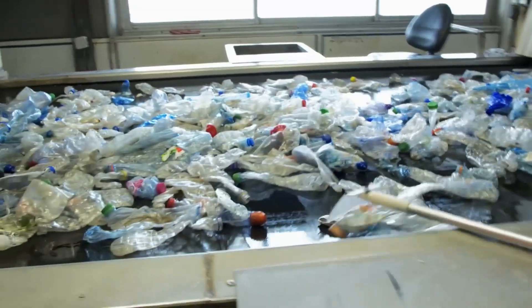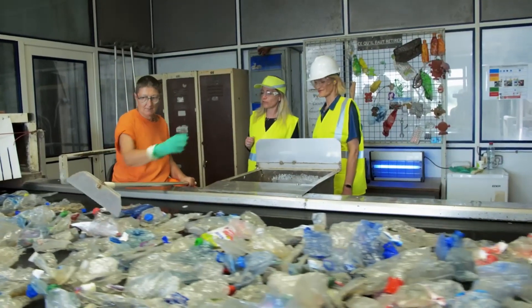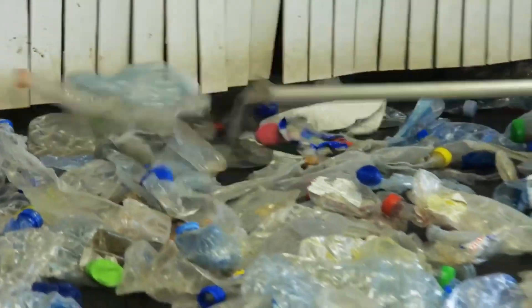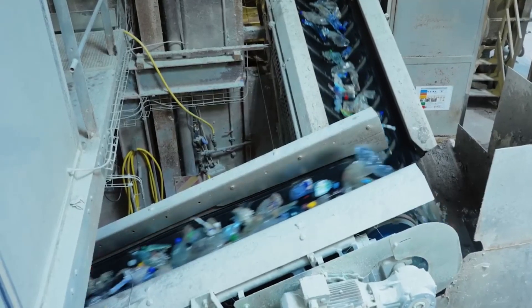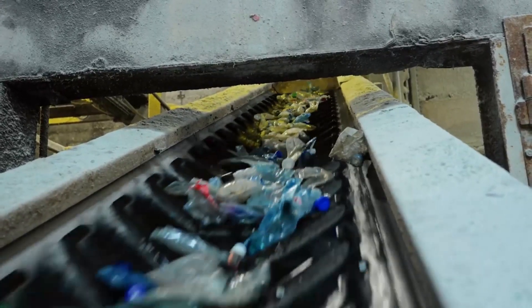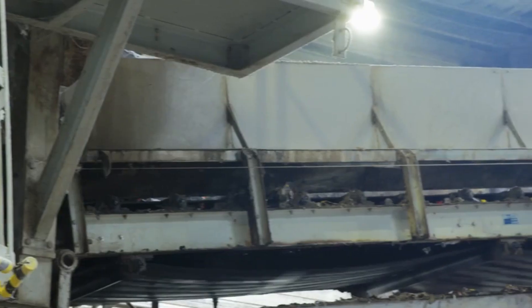During the sorting process, plastics are classified into different categories, including but not limited to HDPE, PET, LDPE, and PVC. Each type of plastic has unique characteristics that determine its recycling potential and applications.